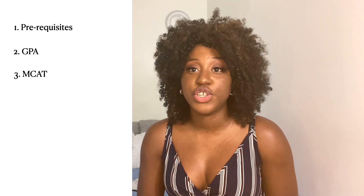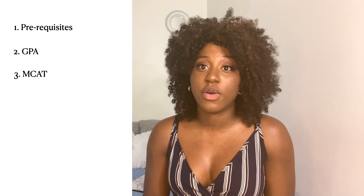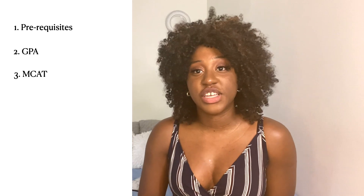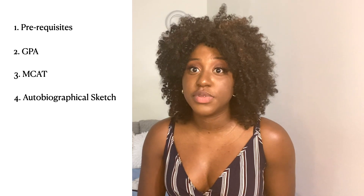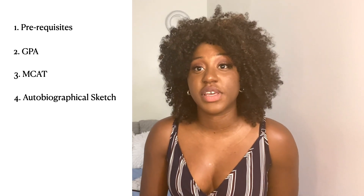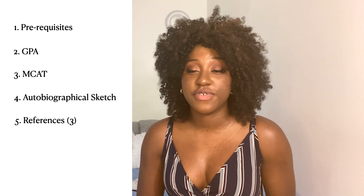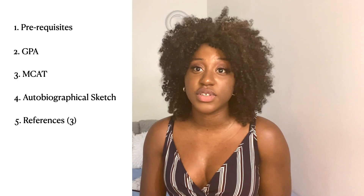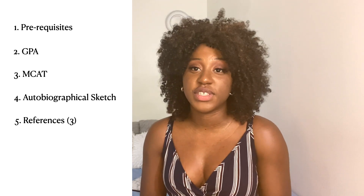The fourth part of your application is your autobiographical sketch, which includes research, extracurriculars, any jobs, employment, and interests or hobbies. The fifth part is references — OMSAS requires three different references sent to all the schools you apply to, which is great because you don't have to get specific references for every school.